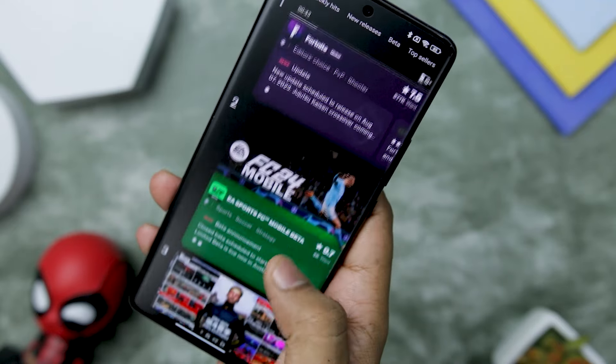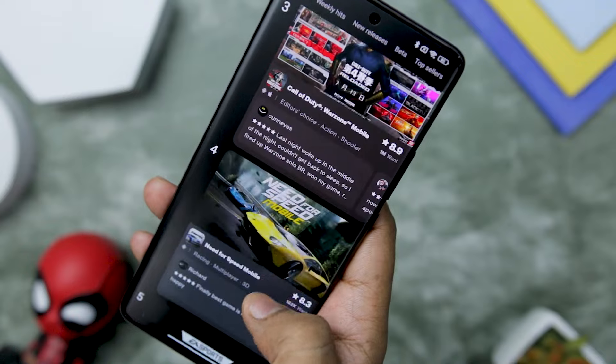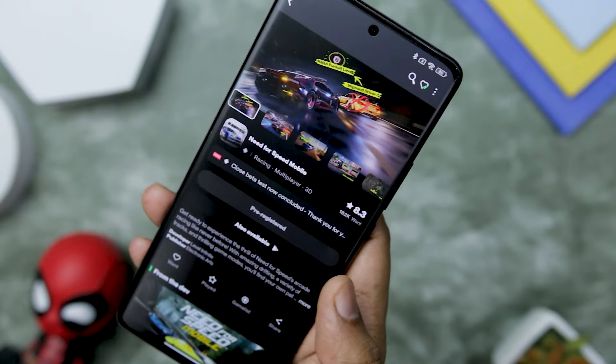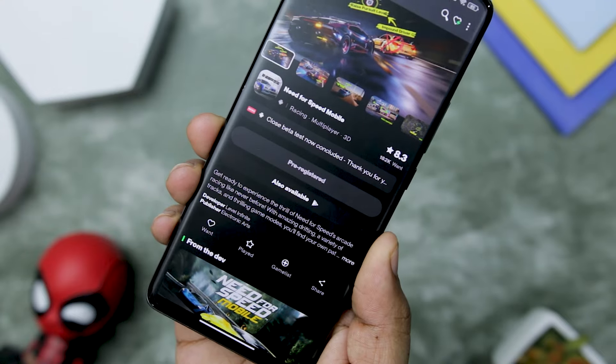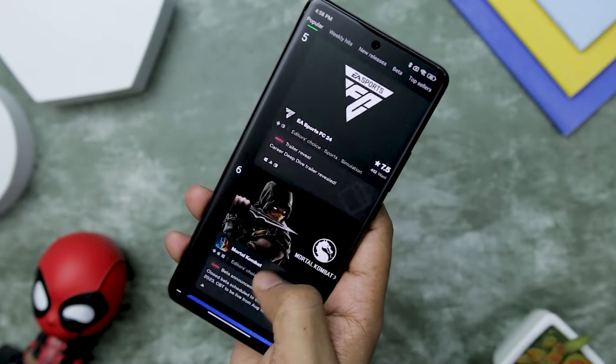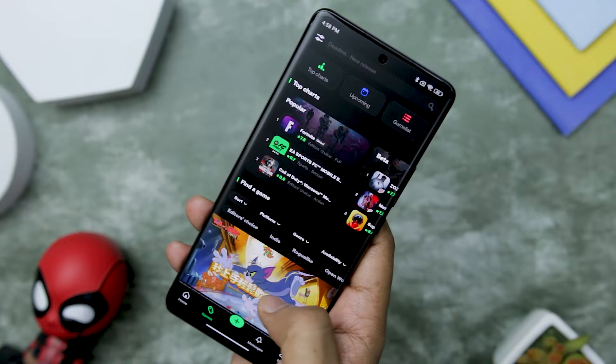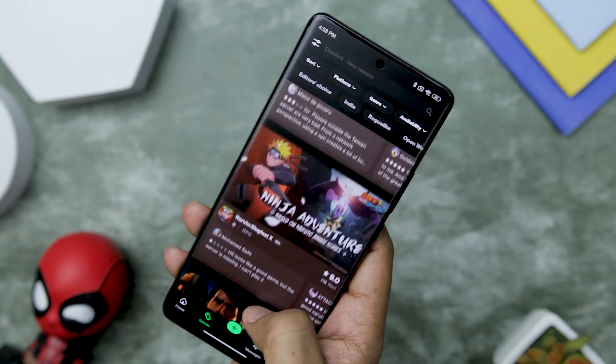This personalized approach enriches your gaming experience, ensuring you find the hidden gems that resonate with your unique gaming style. Discovering new games becomes a breeze with TapTap's unwavering focus on gaming. Unlike other app stores where games may get lost, TapTap prioritizes gaming, making it exceptionally easy to stumble upon exciting new releases.